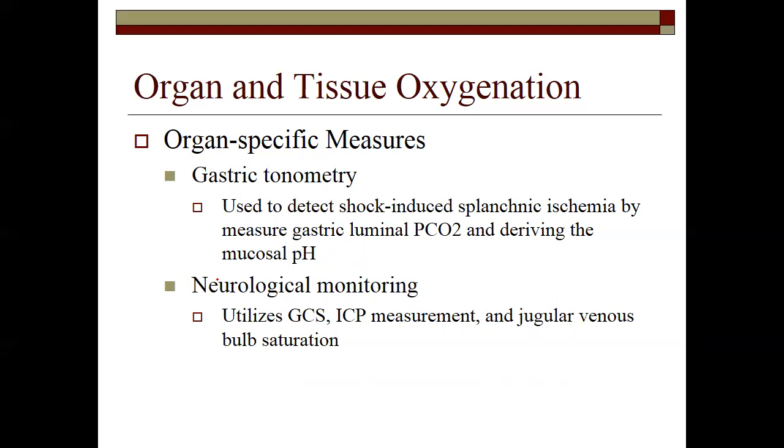Neurological monitoring — ICP monitors, Glasgow Coma Scale, jugular venous bulb saturation. The GCS is an objectifiable numerical measurement where we can actually document neurological status that's founded by research and established accepted guidelines. A new grad ICU nurse didn't know what GCS meant — documenting 'alert and oriented' doesn't tell us in court what that means. The GCS is specific and quantifiable.